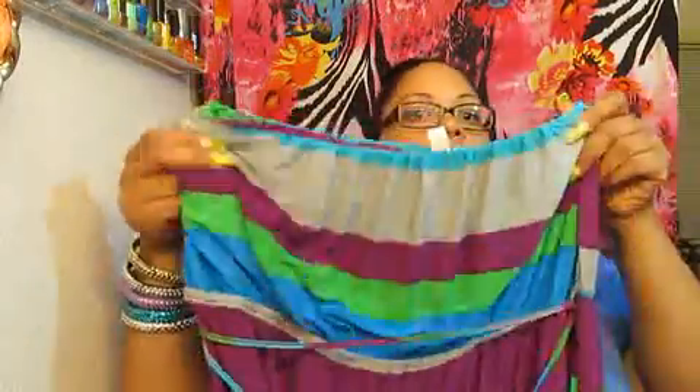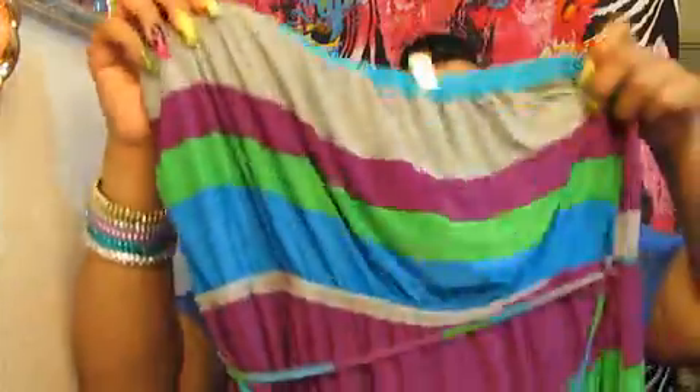I got the other maxi dress — like the orange one, except I got it in this color. I haven't worn this one yet. But these are the colors. This dress was $14.99 — it's a tube top style. I got another turquoise top from Rainbow. This is the scoop neck, $7.99.